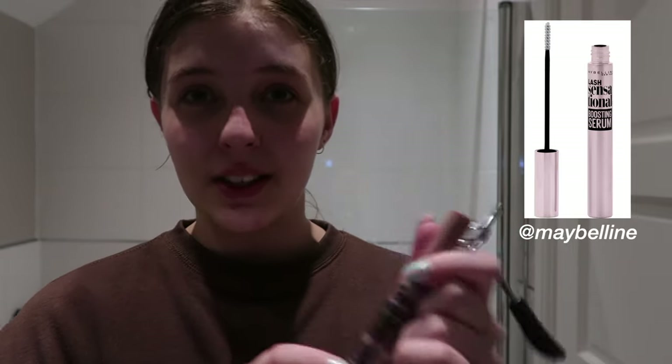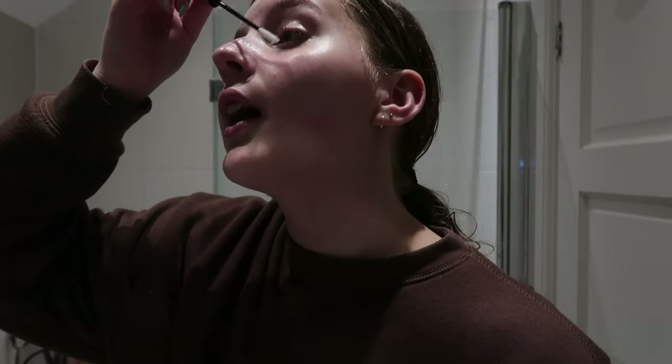My favorite part honestly is the Lash Sensational Lash Serum by Maybelline that I use for my lashes. My lashes have been growing so much recently thanks to this product. They don't have it where I live — I saw it from Nicole on YouTube and she was raving about it. I finally bought it and I completely understand the hype she gave it. I used to curl my lashes with it, but apparently that's not good for your eyelashes, so I stopped. My eyelashes are everything to me.